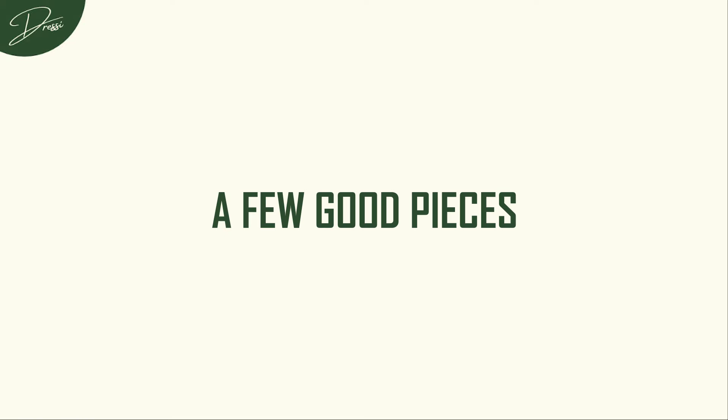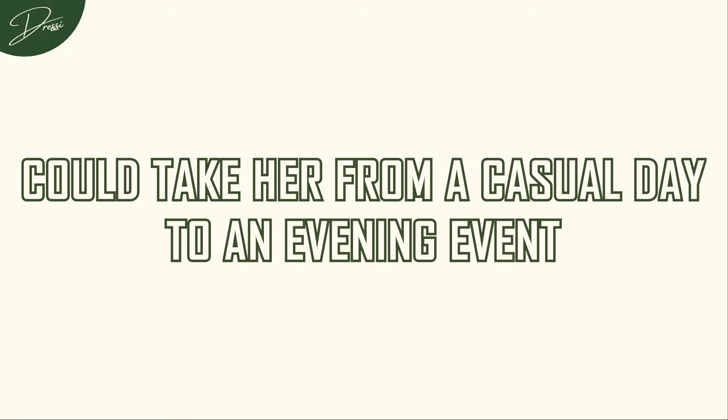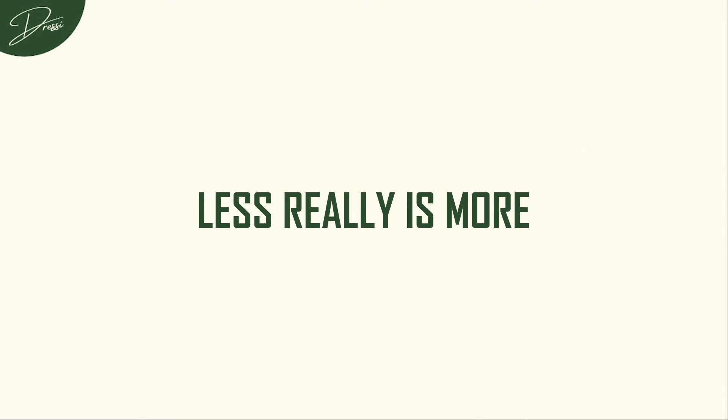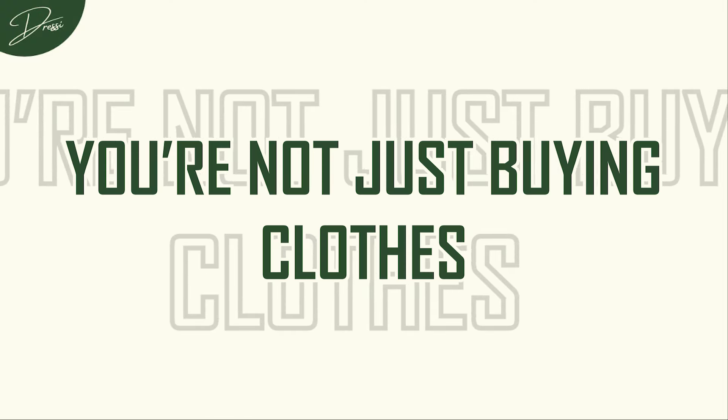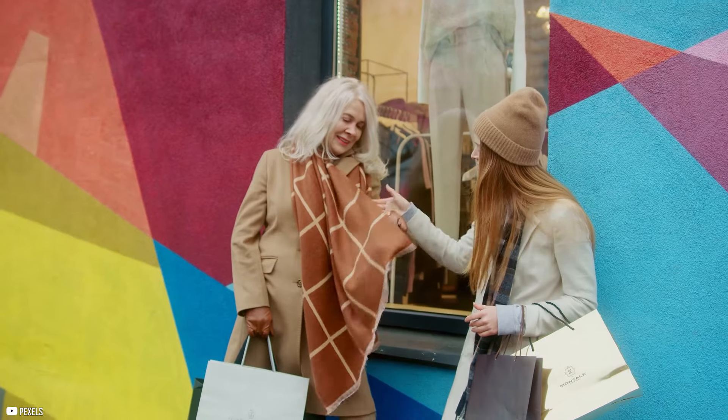A few good pieces, like a tailored little black dress, could take her from a casual day to an evening event with a simple swap of accessories. That's the lesson here: less really is more. When you choose quality pieces, you don't need a lot. A great pair of black trousers, a crisp white shirt, or a timeless camel coat can be worn over and over again in endless combinations. You're not just buying clothes — you're buying a wardrobe that will last. And what's more elegant than that?